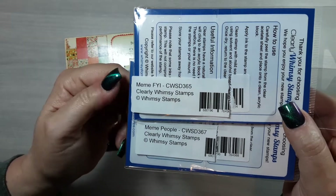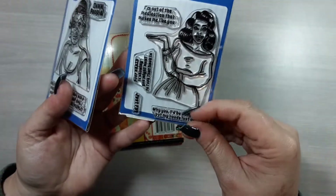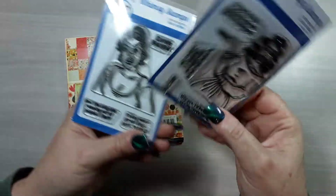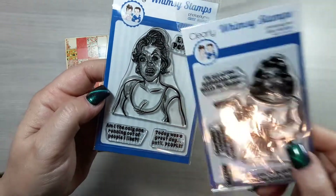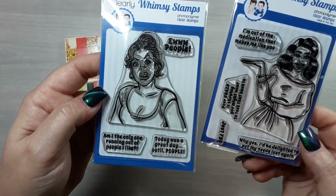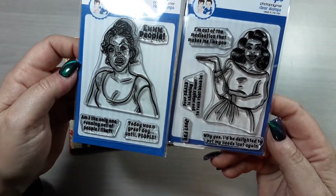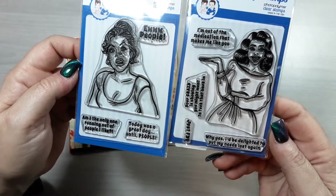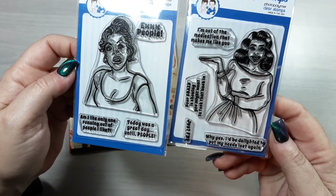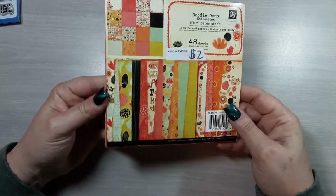The FYI is the girl where you can see more of her body with the dress, and then just the upper one with the really disgusted look on her face, which is pretty much mine all the time. This one is the Meme People, and I'll hold those there for a minute so that you can see the sentiments that I didn't use on today's cards.